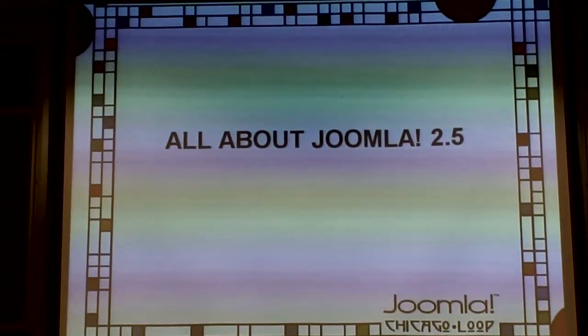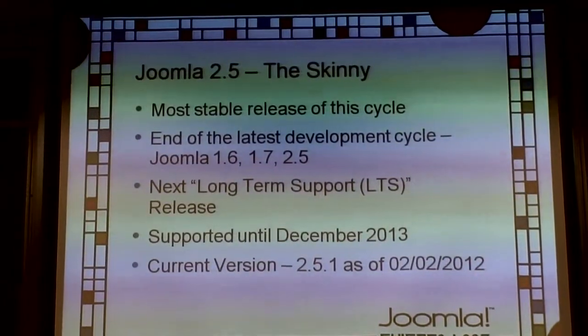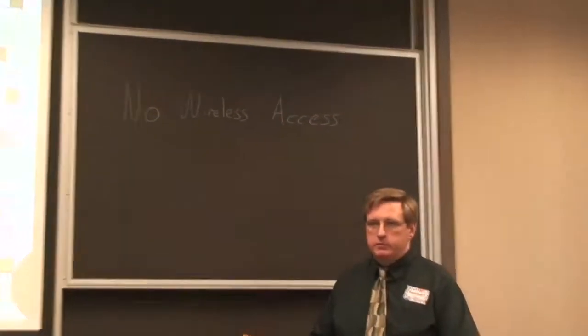Let's get into all about Joomla 2.5. This is currently the most stable release of the cycle — it's the end of the cycle. Back in January of last year, Joomla started a release cycle that comes out every six months. Joomla 2.5 is the next long-term support release, so it will be supported until December of 2013.